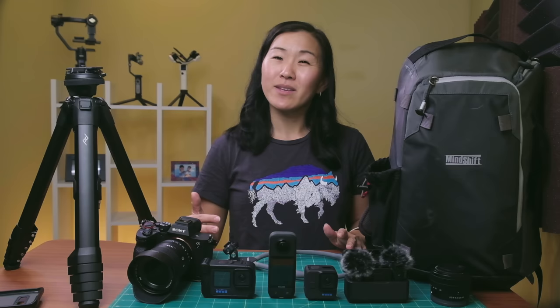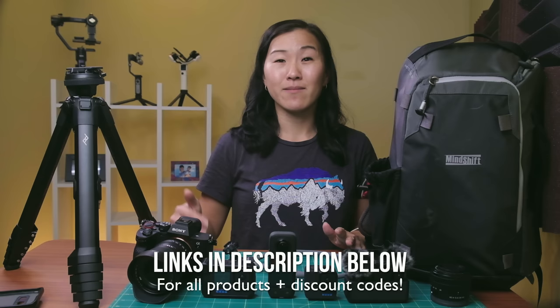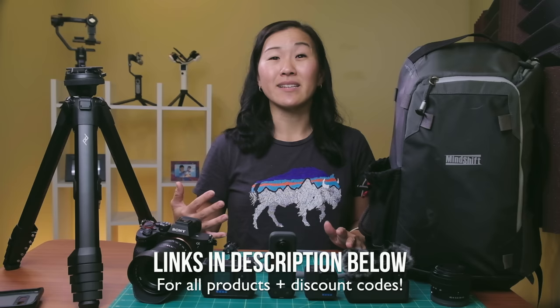Wow guys, can you believe that the year is almost over? This past year, there have been a lot of really great cameras and accessories that have come out and we've tested them out on this channel, but there have also been some that have fallen a little bit short. So in this video, I'm going to talk about five cameras and accessories that I've purchased that I regret buying. Then I'm going to follow up with five things that I did buy that have been well worth the money.